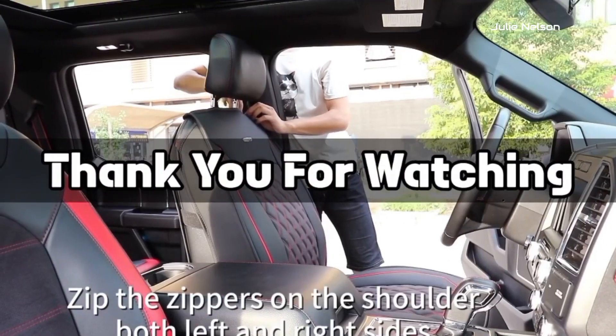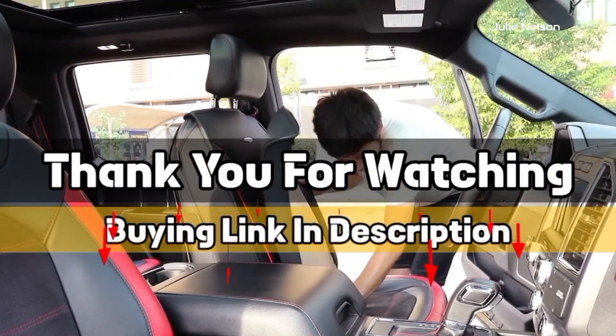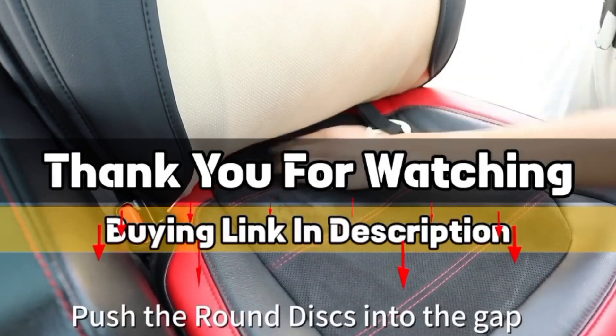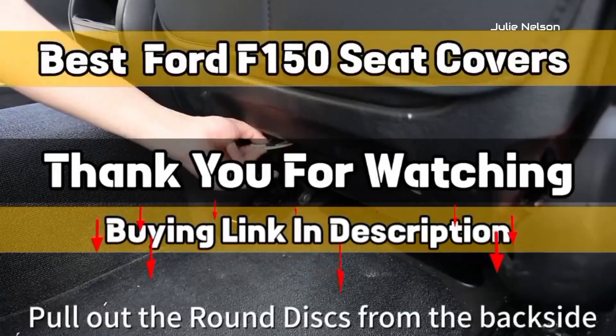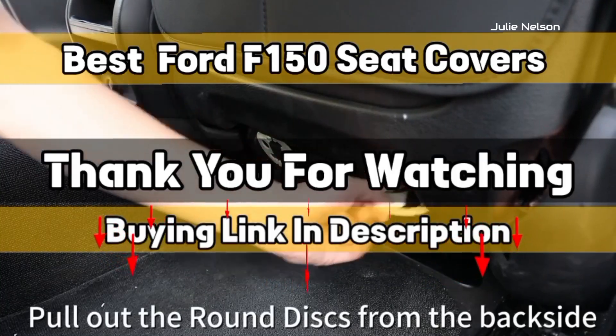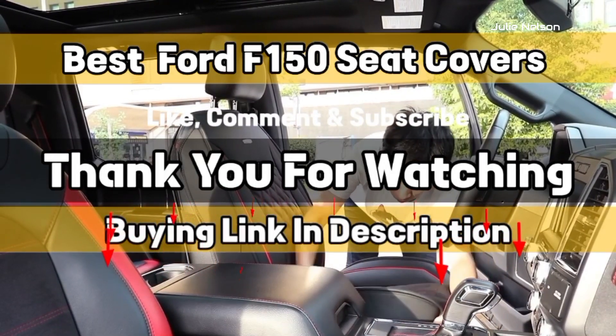Thank you for watching. The buying link is given in the description below so that you can check them on Amazon.com and choose accordingly. I hope you liked this video on best Ford F-150 seat covers. If this video was helpful to you, please give us a like, comment, and subscribe.